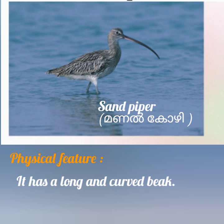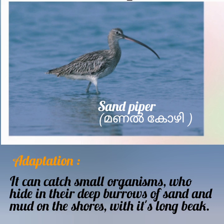Sandpiper. Physical feature: it has a long and curved beak. Adaptation: it can catch small organisms who hide in their deep burrows of sand and mud on the shores with its long beak.